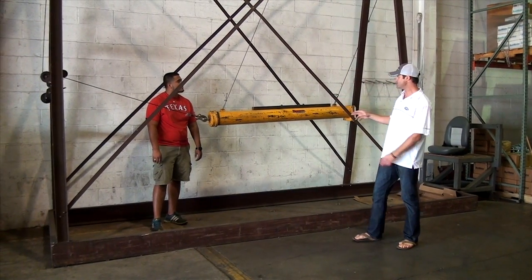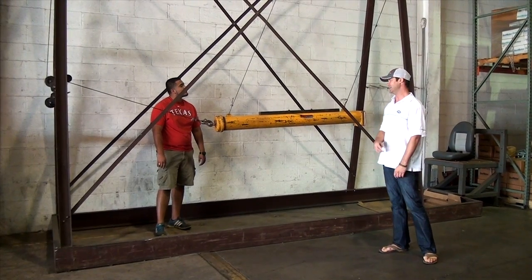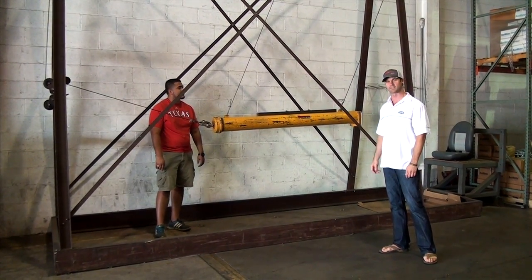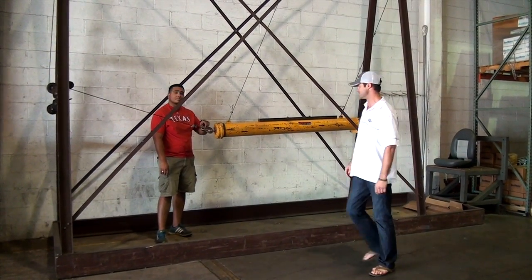A 280 pound boom, 8 feet long, goes in and hits this thing at a ferocious velocity, and in order for us to approve our seats in the OEM market, this has to pass this test. Junior, let's go ahead and see if it does it.